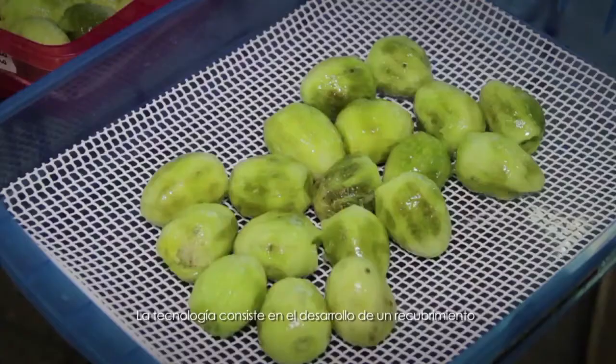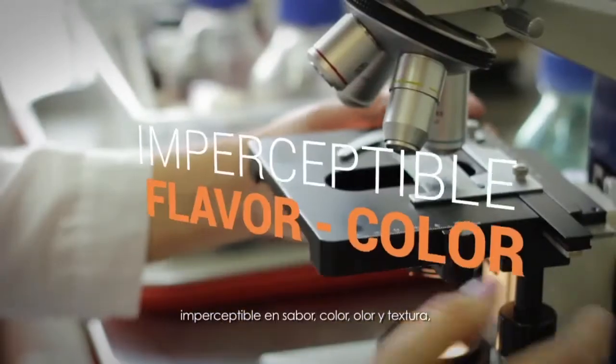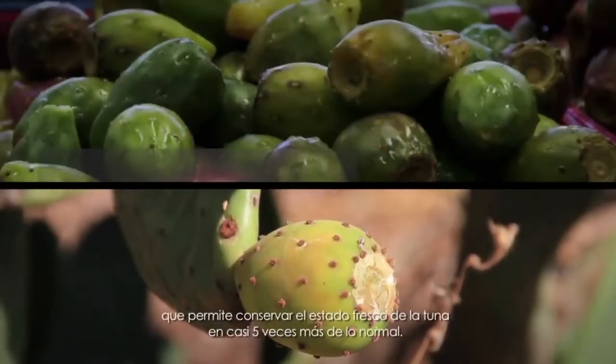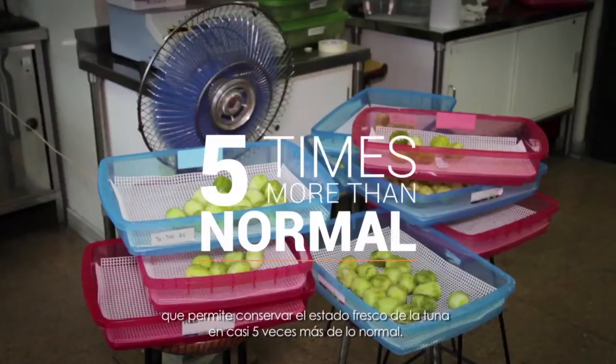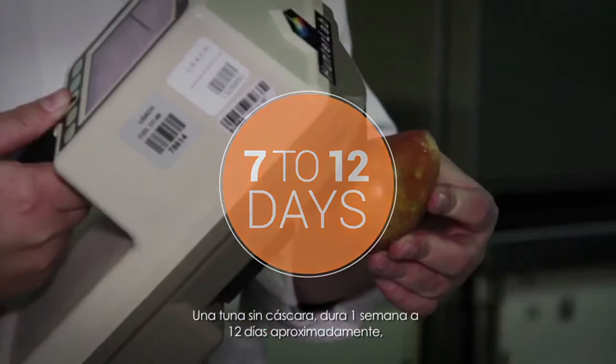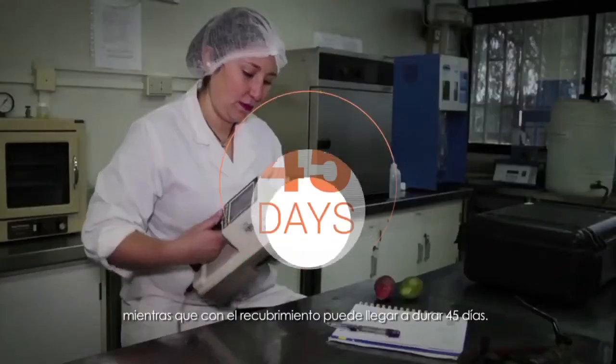The technology involves the development of a coating that has an imperceptible flavor, color, smell, and texture, which preserves the fresh tuna almost five times more than normal. A tuna without a hard shell can last between 7 to 12 days, while with the coating, it can last 45 days.